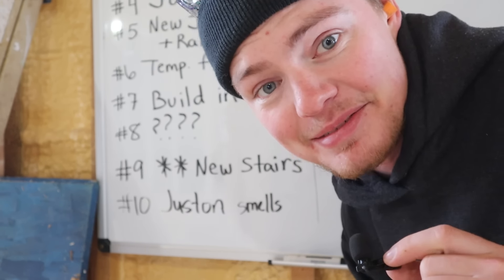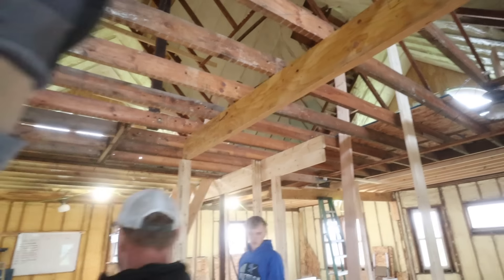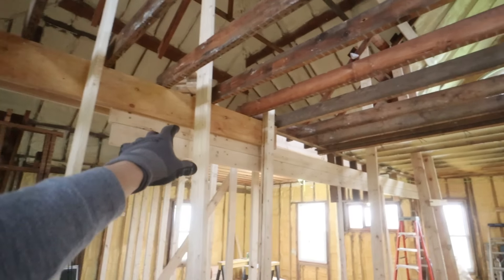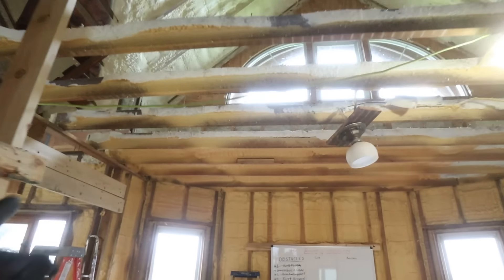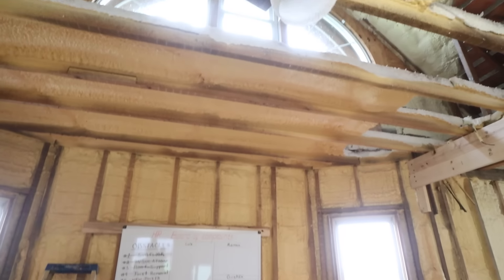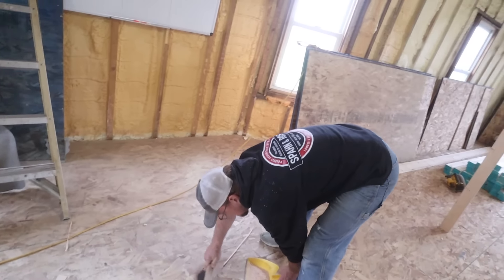The first third of the house is done. We're moving today to the second third. What we accomplished earlier is that we moved all the stuff that would be in the way out of the way on the side we've already done. It's all ready to go except for this little section here that we left when we were a little bit too lazy to finish — because Justin was not here to push us harder.